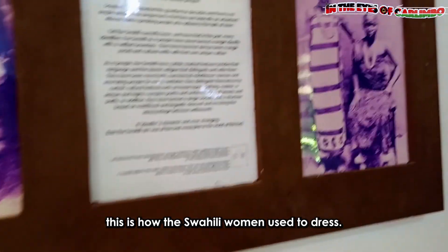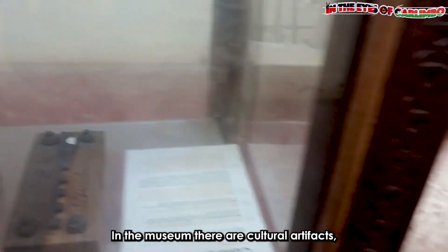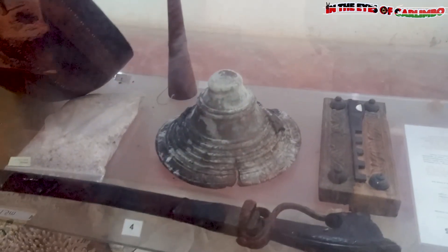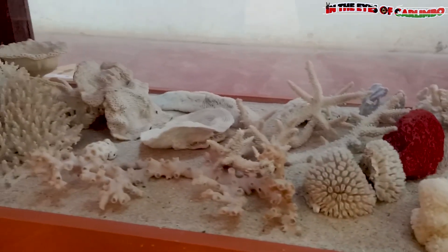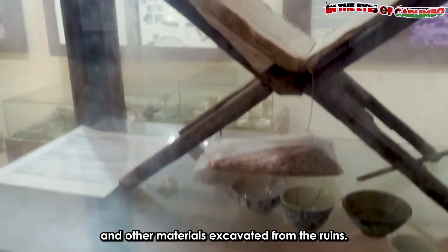Here we found out that the Bui Bui was introduced to the Swahili in 1920. Before that, this is how the Swahili women used to dress. In the museum there are cultural artifacts, both making tools, preserved corals, and other materials excavated from the ruins.